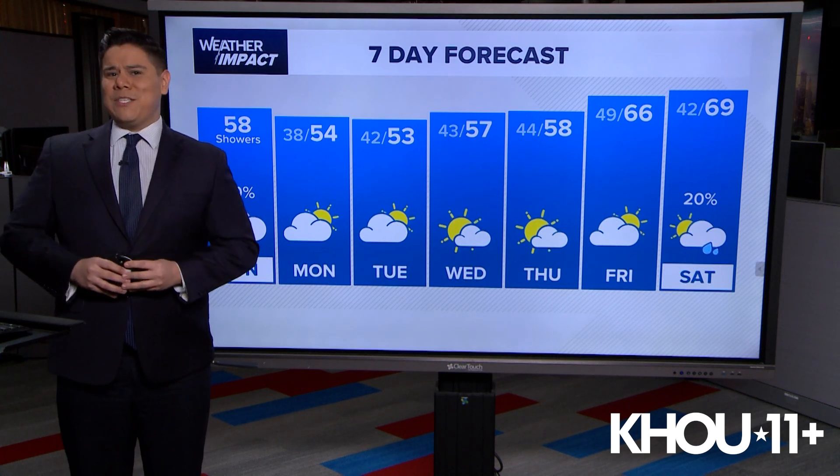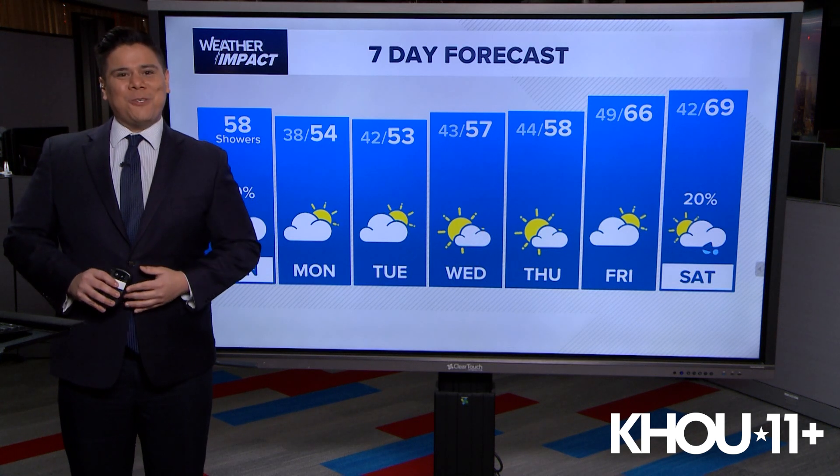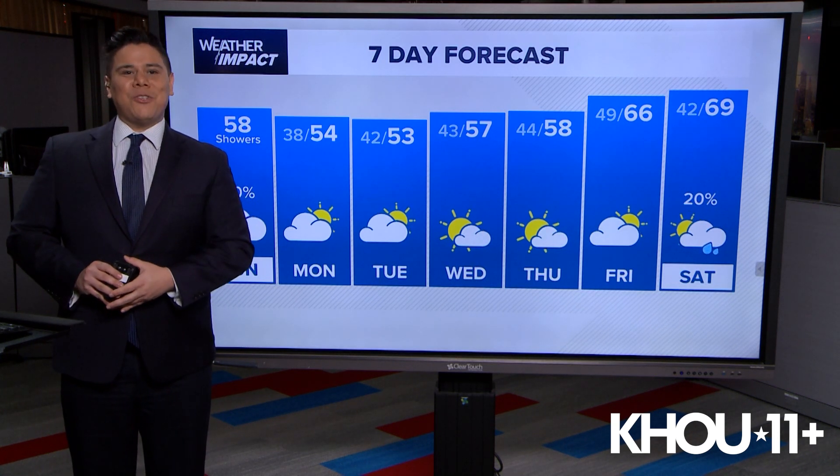We could be looking at an early spring — we'll let you know when that happens. I'm meteorologist Chris Ramirez, and you can find the latest weather updates on KHOU.com and on the KHOU 11 app.